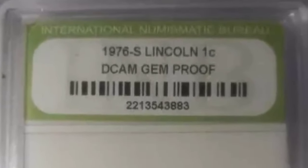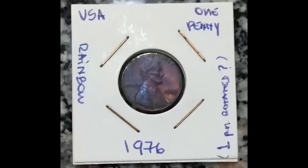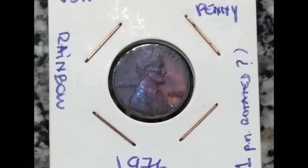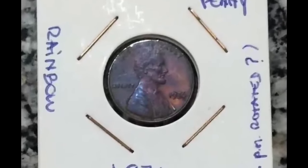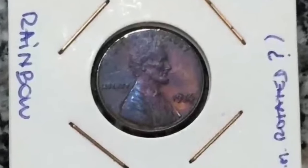The San Francisco Mint coined 4,149,730 pennies in 1976 — the lowest mintage of the bunch — and the S pennies were all proofs since San Francisco stopped making circulation coins in 1974. A PR69 RD cam sold for $1.62 in 2022, but was $1,208 back in 2002.